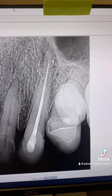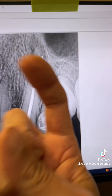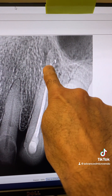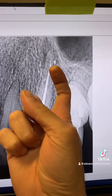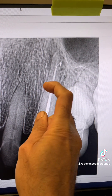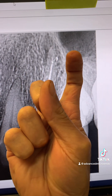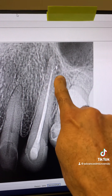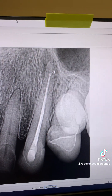That curvature was actually toward the buccal or labial, which is why you see that round radio-opacity at the end of the root — the curve was in that direction. And there is also a little bifurcation visible there as well.